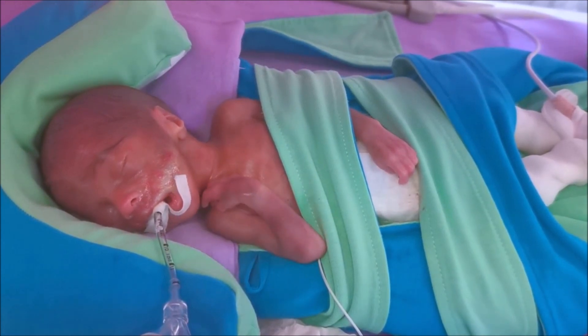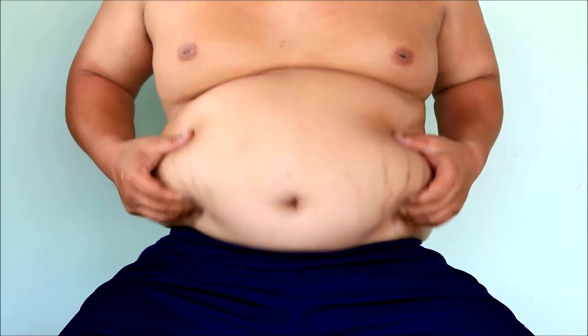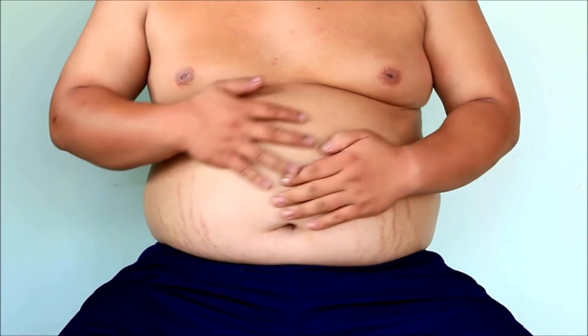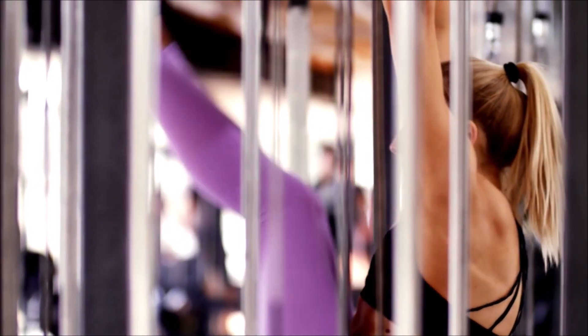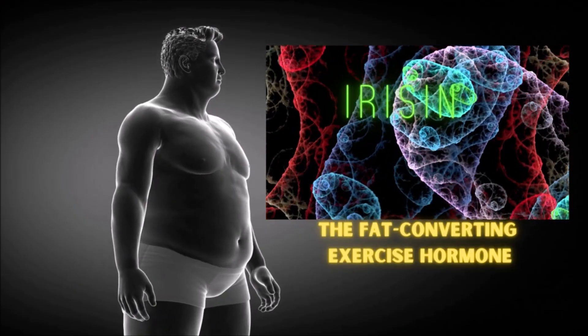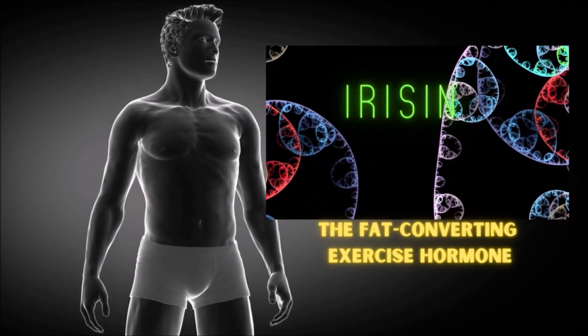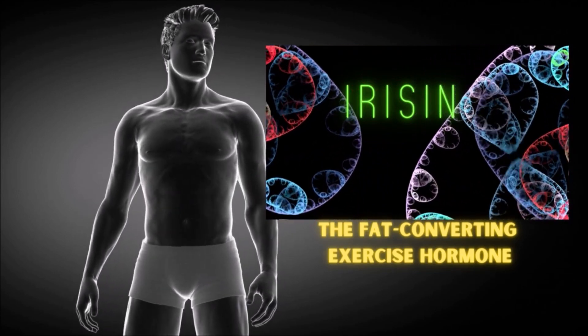There's also beige fat, which adults seem to have much more of than brown. Beige fat functions like the stubborn white fat until we begin exercising and/or enter a cold environment. When we exercise, our muscles produce a hormone called irisin, which converts beige fat to brown fat and inhibits the formation of fatty tissue.